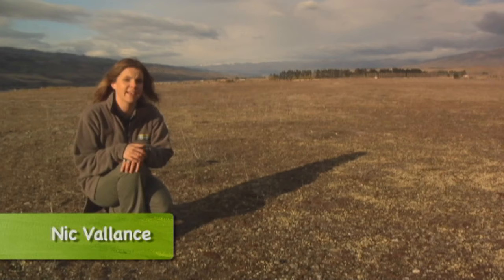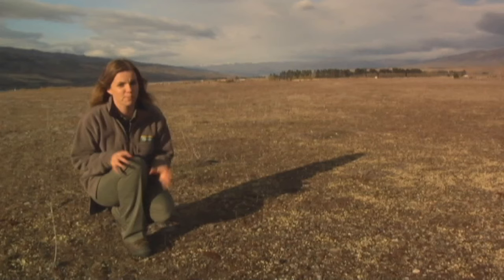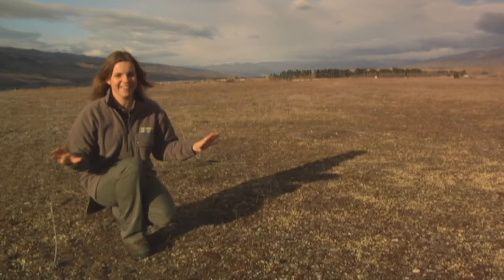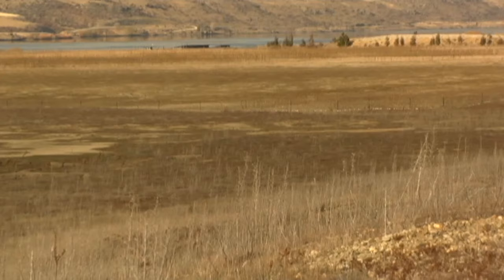The Central Otago landscape is known as the arid heart of Aotearoa because of its dry and extreme climate. All around it looks like the land is burnt and empty of life. But if you look closer — and I mean a lot closer — you'll see that this craterscape is actually bursting with native plant life.